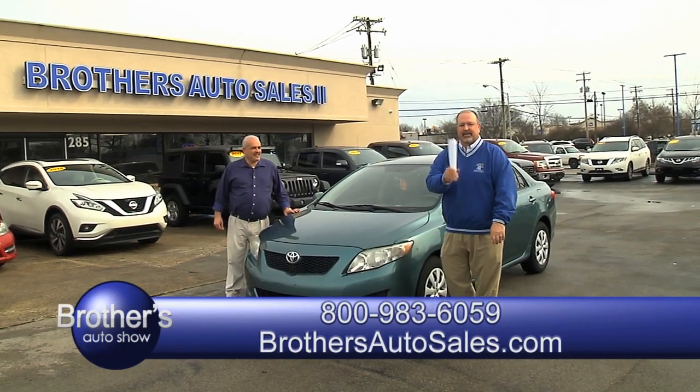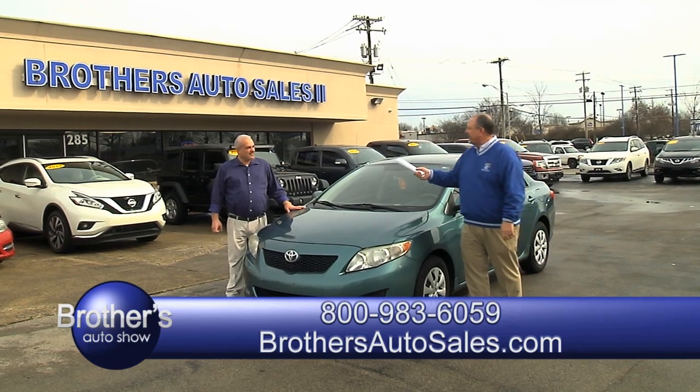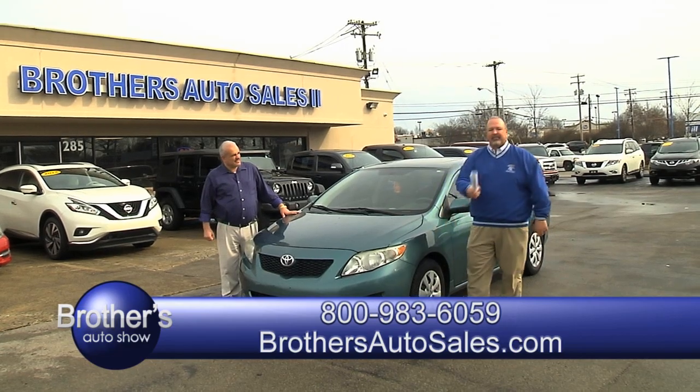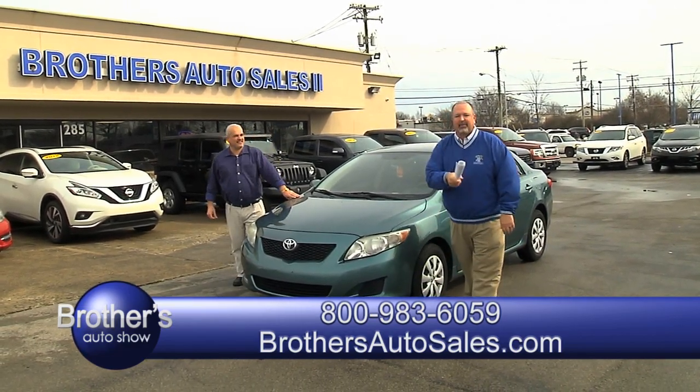Starting at $4,000 — $2,000, $3,000, $4,500, $5,000, $5,500. Sold at $4,900. Right here at Brothers Auto Sales.